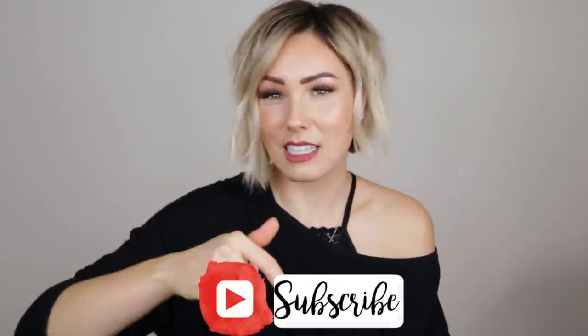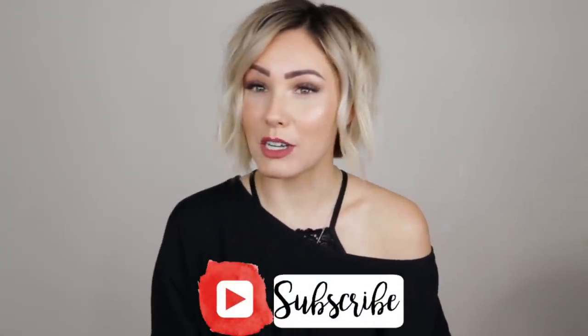Hi guys, welcome to my channel. If you are new here, my name is Chloe Brown and I'm so happy that you're here. Go ahead and click that subscribe button if you want to be subscribed to my channel. I do a lot of hair tutorials on here, makeup stuff, talk about my life — recently it's been like acne, but I'm coming out the other side of it, which I cannot be more excited about.